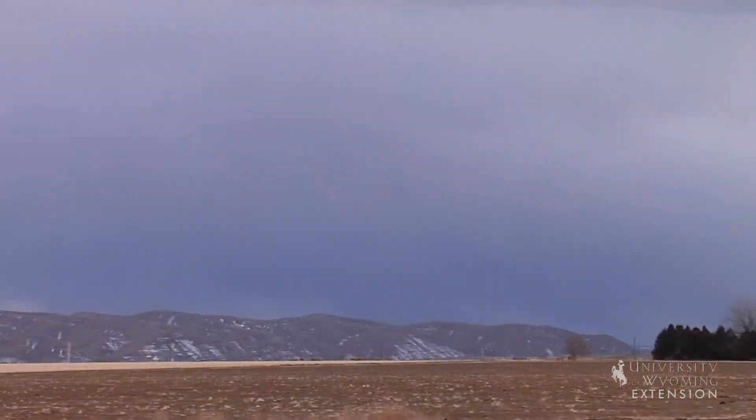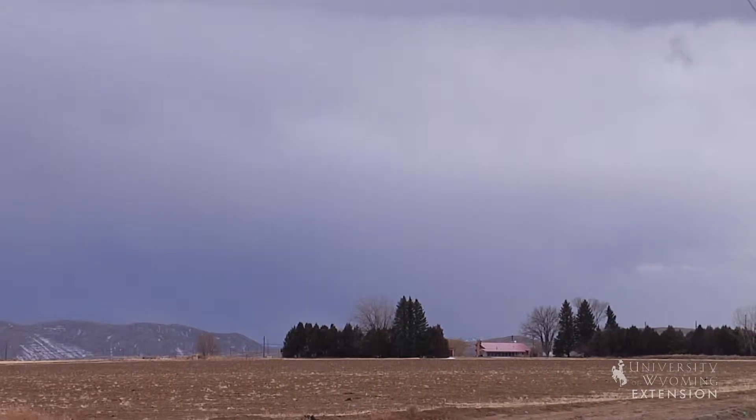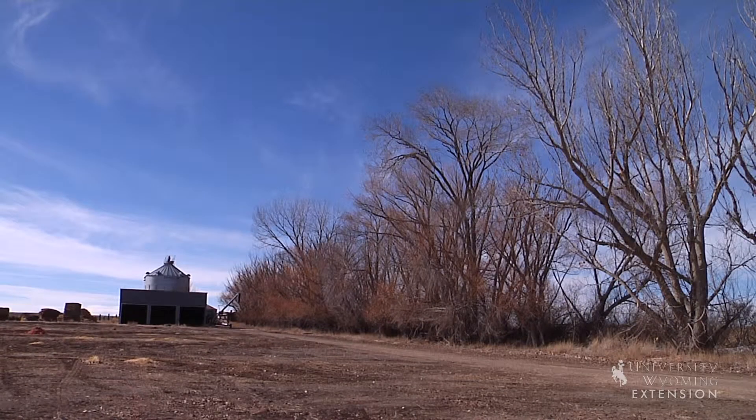Windbreaks or shelter belts are designed to protect farms and ranches from wind and in winter blowing snow. They also serve to hold soil and protect fields from erosion. Shrubs and tree rows are primarily placed on the north and west sides of homes, fields, pastures or barns to block prevailing winds.